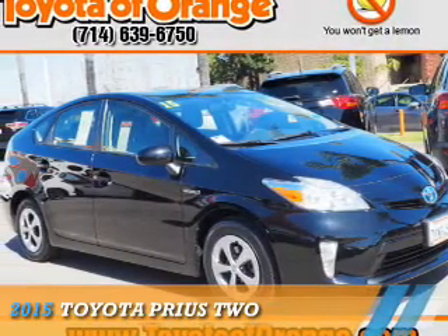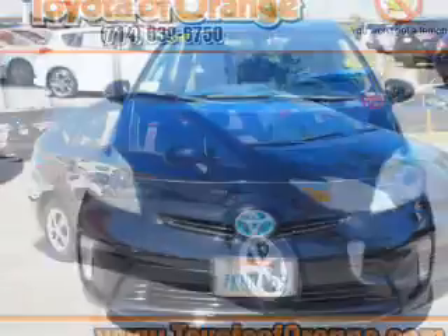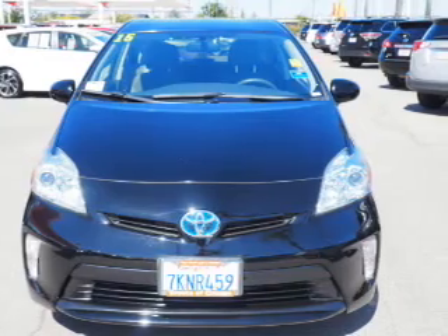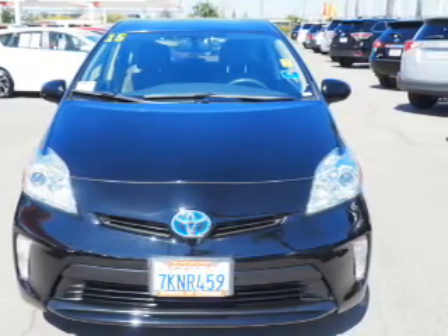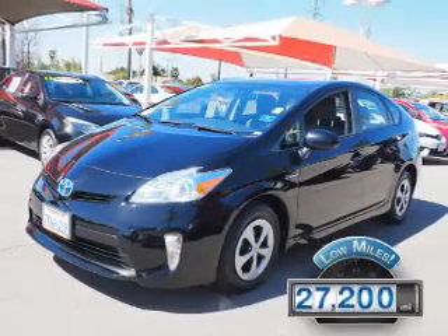Presenting the 2015 Toyota Prius. It's powered by Front Wheel Drive, a 1.8-liter four-cylinder engine and a continuously variable transmission. With fewer than 30,000 miles, this vehicle has a long road ahead.